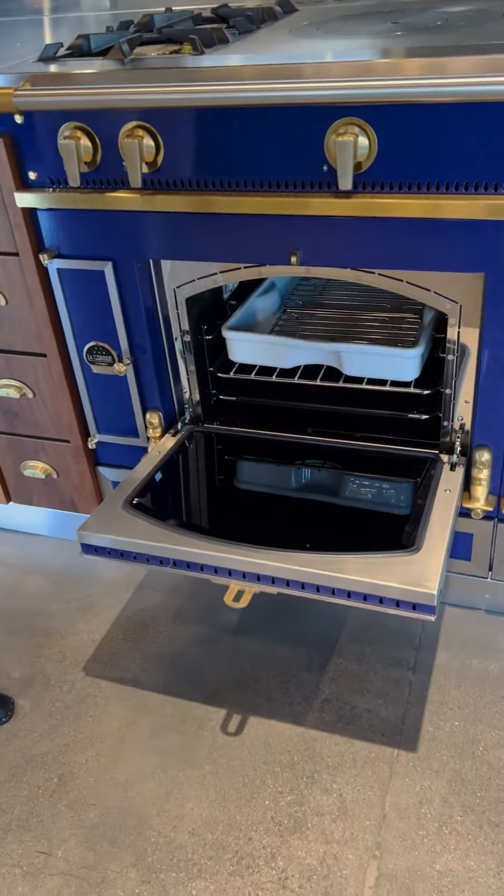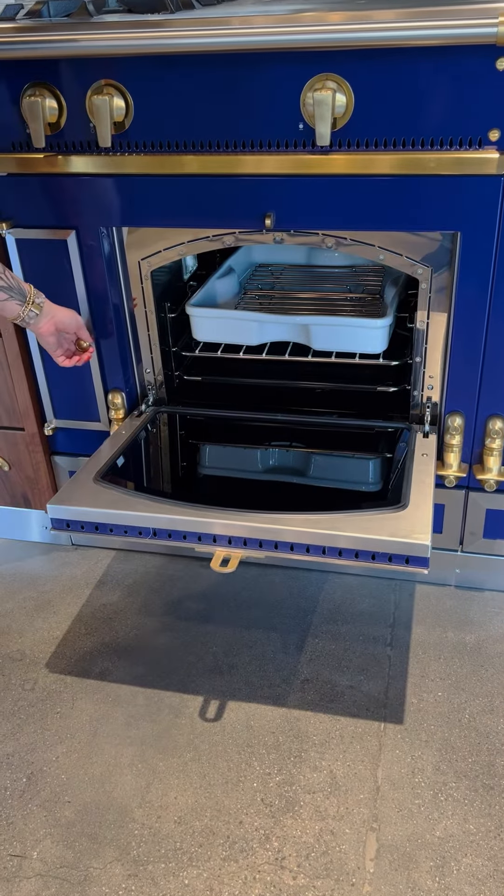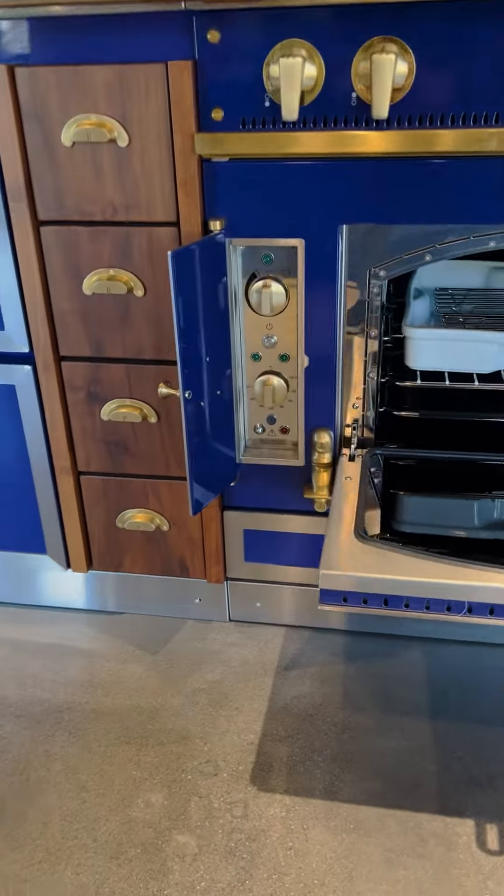This one is our gas oven. This one has all natural convection, so you're going to cook your Thanksgiving turkey in here.